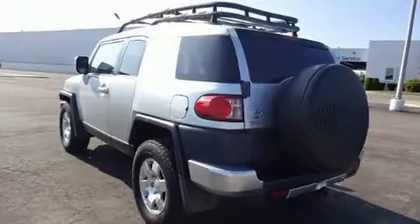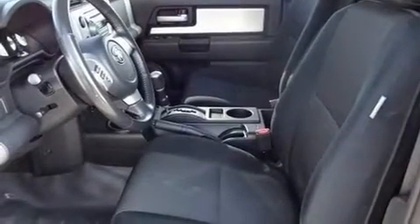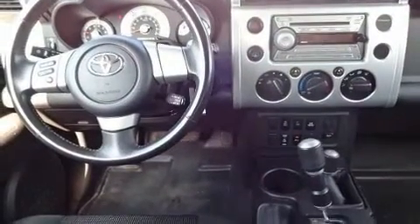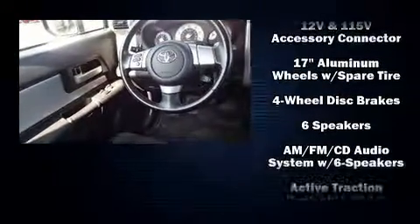Four-wheel drive allows you to go places you've only imagined. It distinguishes itself from the competition with features such as one-touch window functionality, variably intermittent wipers, skid plates, and more.